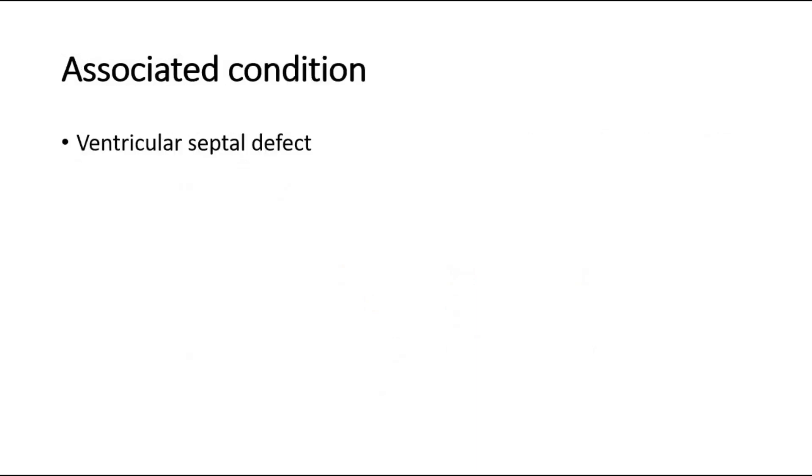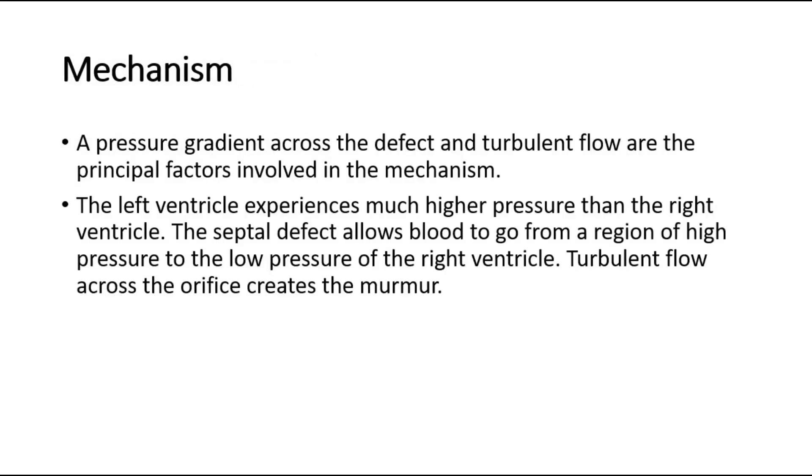As its name suggests, it occurs due to ventricular septal defect. For its mechanism, a pressure gradient across the defect and turbulent flow are the principal factors involved.